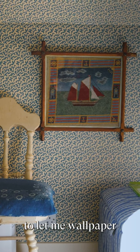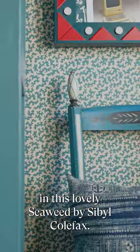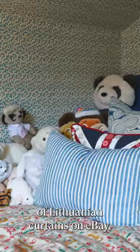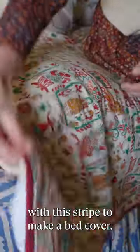I bribed him with 50 pounds to let me wallpaper the room in this lovely seaweed pattern by Sybil Colfax — I'd had this made in our old home. I found this pair of Lithuanian curtains on eBay and then got them lined with this stripe to make a bed cover.